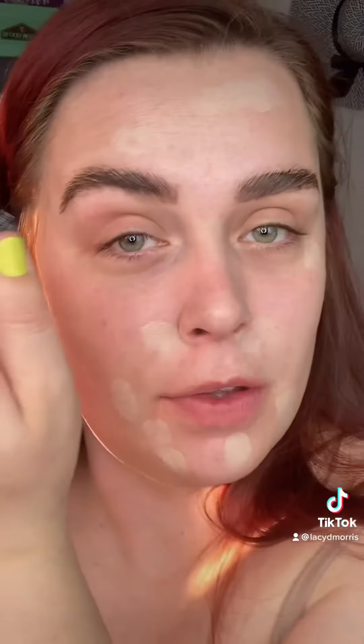While I'm waiting on them to dry, I would take my Tatcha Silk Canvas Primer and put that in my T-zone. And then I'm gonna do the trick that Mikayla does to cover her pimples with the NARS Soft Matte Complete Concealer because, Lord, we need some help. Fill in your brows however you like — I would hope that mine would look better on my wedding day.